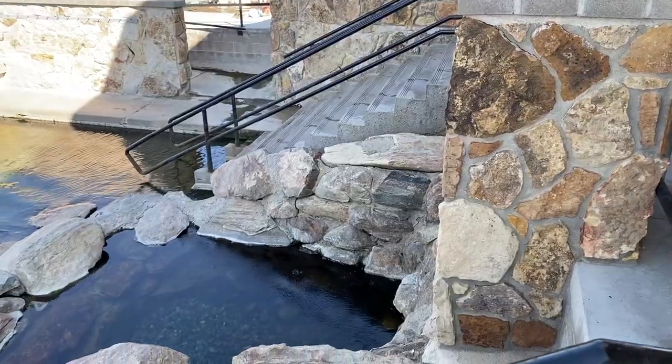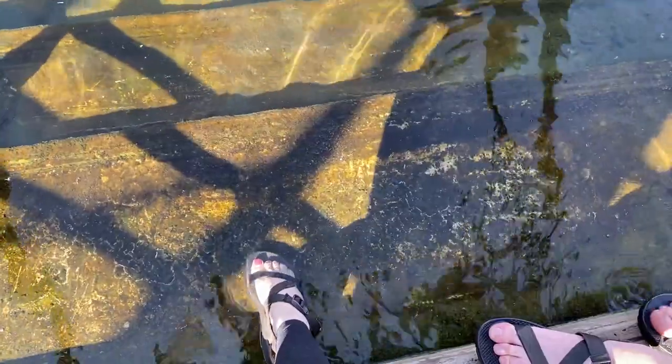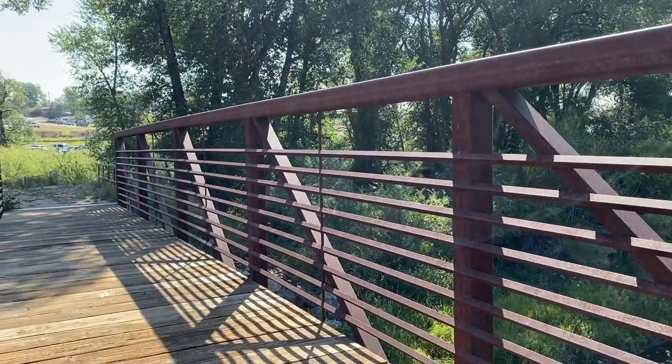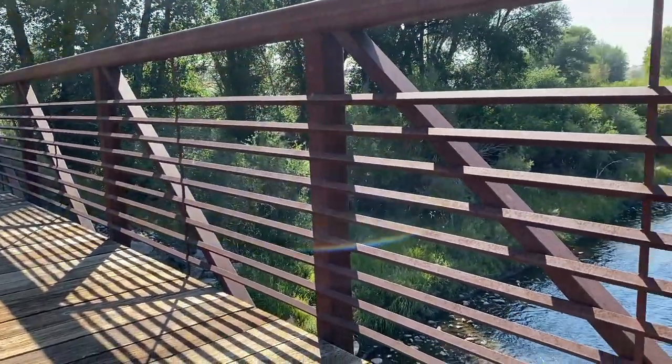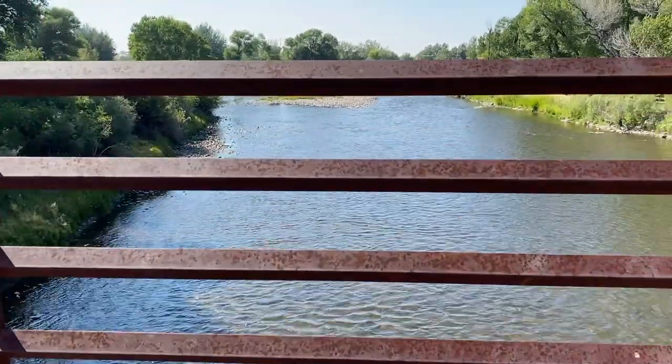When we dipped our toes in, we were shocked at how incredibly hot the water was. Since it was already a hot summer day, we decided not to get in and just walk around the river instead.